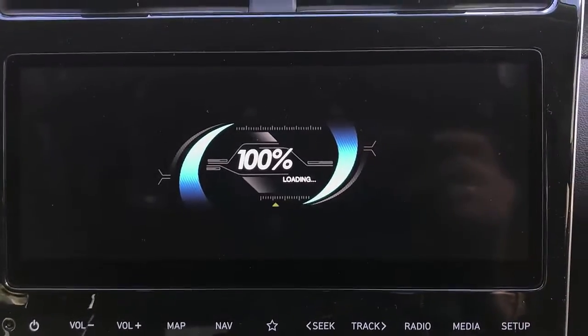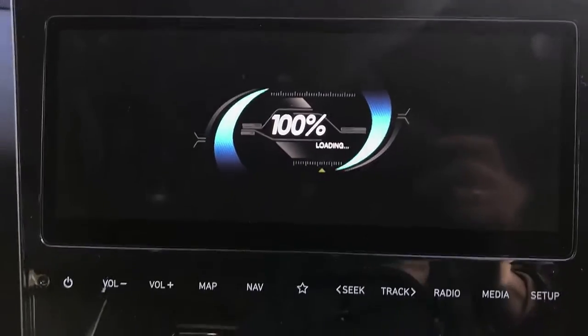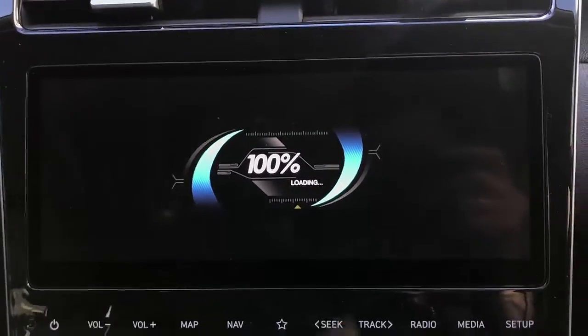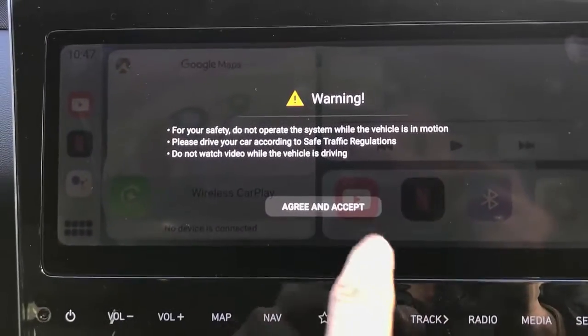When it's up and running, we now have it operational and we're going to see the new screen. The first thing I would like you to do is join your hotspot with your mobile phone. Please do not drive while watching movies or videos — accept the disclaimer.